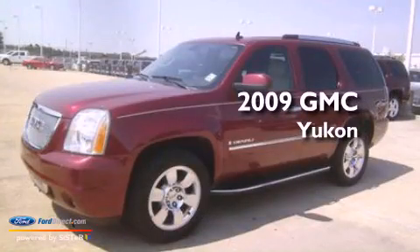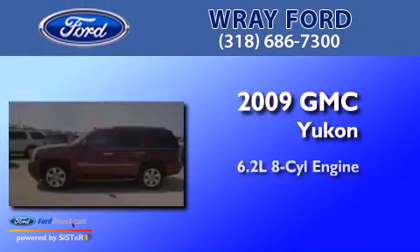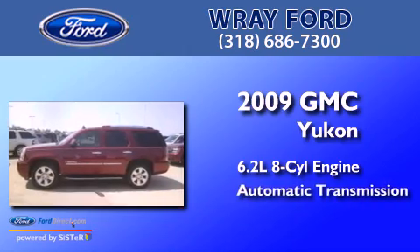This is a 2009 GMC Yukon. It has a 6.2-liter 8-cylinder engine and an automatic transmission.